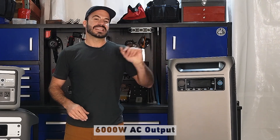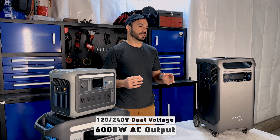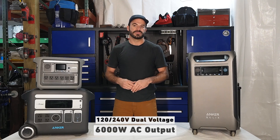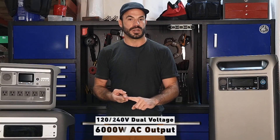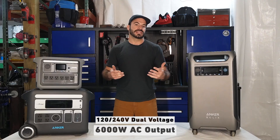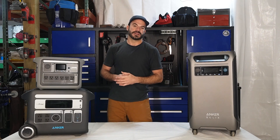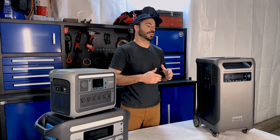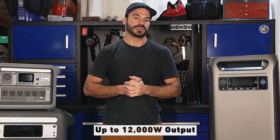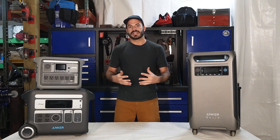The F3800 has 6,000 watts of total output, and not only can you get that at 120 volts but also at 240 volts. That is essential if you're looking for a whole home backup power solution, because homes often use 240 volt appliances, especially for HVAC systems, water heaters, and clothes dryers. An additional feature that sets the F3800 apart is the ability to connect it to a second F3800 and double your output wattage — both at 120 volts and 240 volts — ensuring you can power even a large home backup.